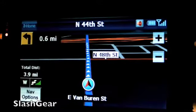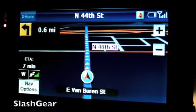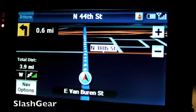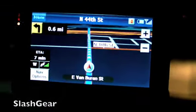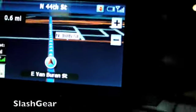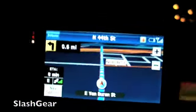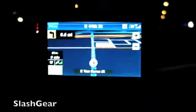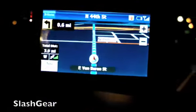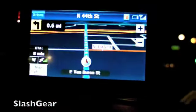Based on traffic, go 0.6 miles and turn left to North 44th Street. I'm not going to listen to her — I'm going to turn right because I know this area pretty well. And I'm going to see how she reacts to me disobeying her orders. As you can see, she's a little bit slow in redirecting me.